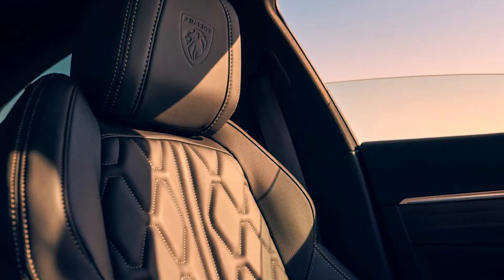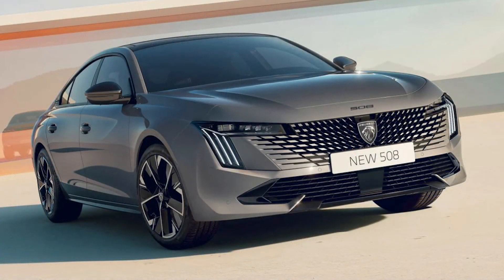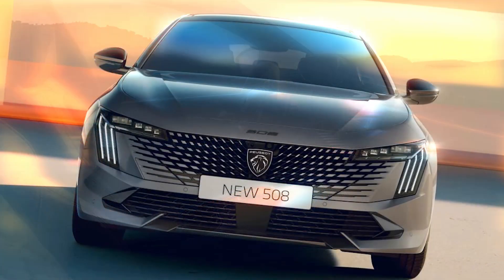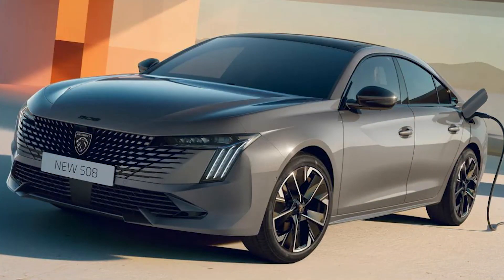To improve safety, an array of driver-assist systems are available with the facelifted 508, including blind-spot monitoring, night vision, parking cameras and adaptive cruise control with a stop-and-go function. Prices have not yet been outlined by Peugeot, but expect a small increase over the outgoing car's £33,945 starting price when it goes on sale later this year.